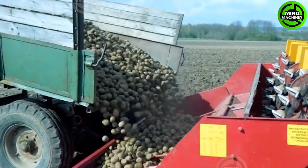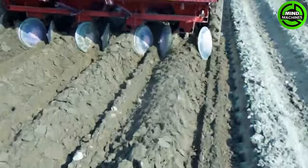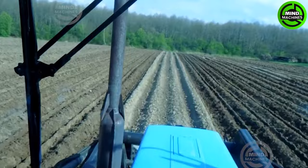This potato planter machine is a blessing for efficient potato farming. It guarantees accurate and timely placement of each potato into the soil, making the planting process a breeze for the upcoming season.